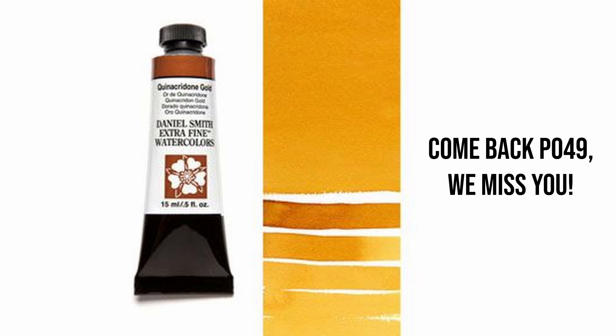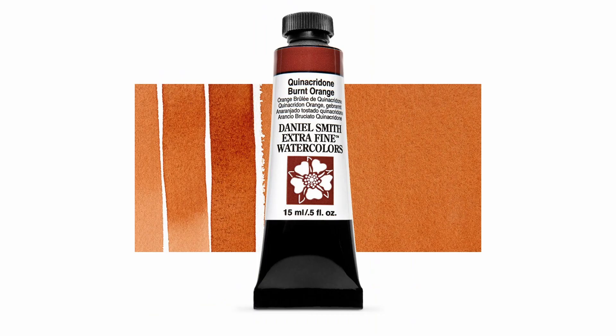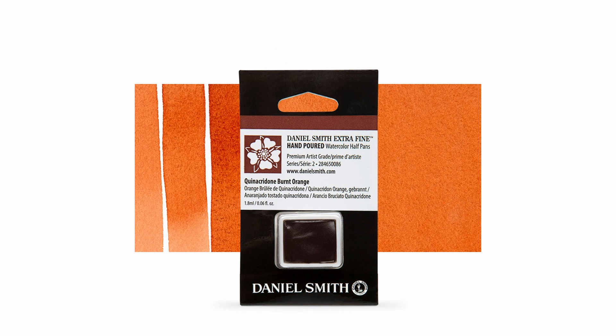If those numbers and names mean nothing to you, what it means is that there is another pigment going the way of Quinacridone Gold — meaning they stopped manufacturing it. So whatever stocks of this pigment are left might be the very last stocks of it. I haven't found any more sources of information for this, but if I find anything, I will share it here.